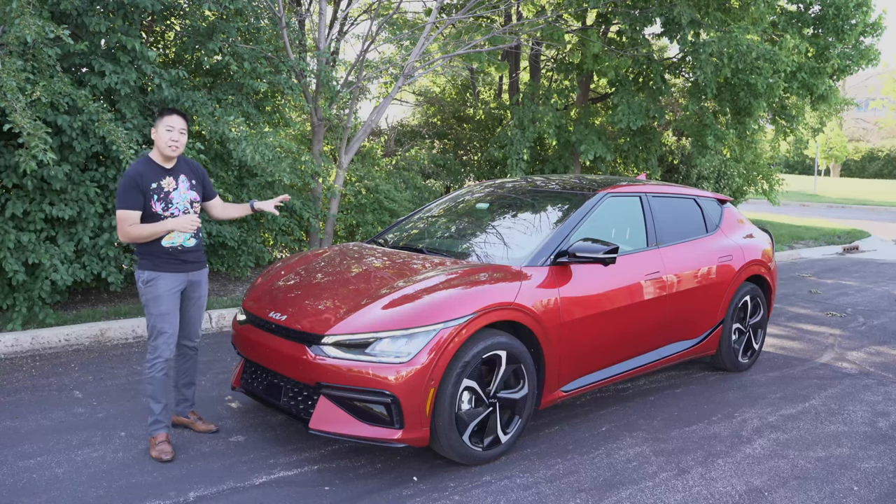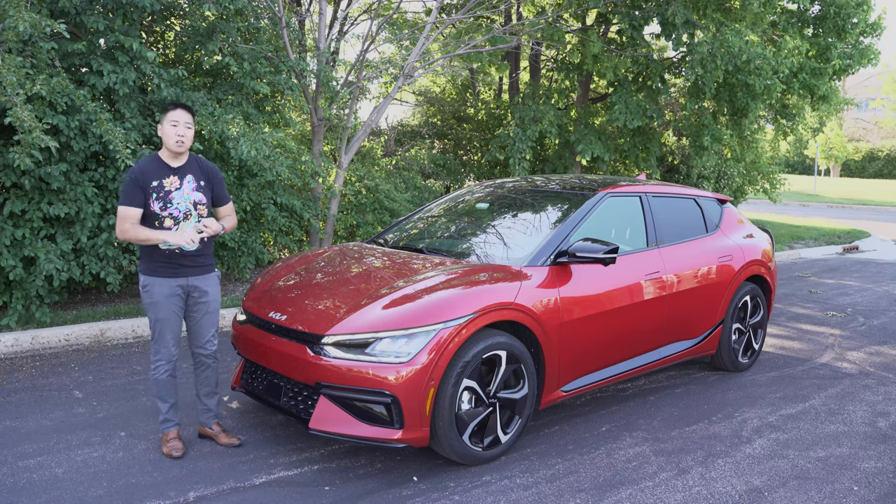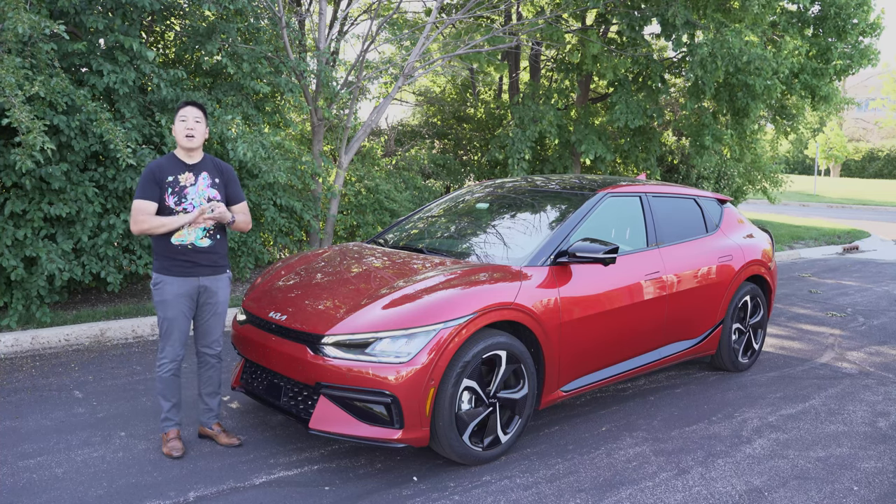With that, let's hop inside. We're going to take it for a drive and talk about the interior, some of the technology, what it's like to drive, and lastly, the value.